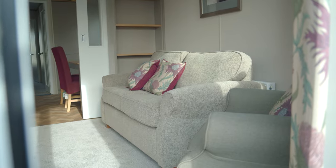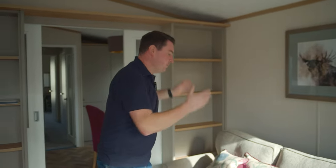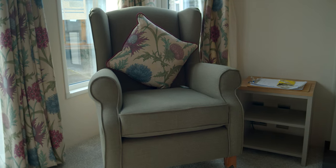Fresh in the Abingdon for 2023 is this brand new colour scheme — all new cushions, curtains, and a whole new design of colours. We've got a lovely three-seater sofa and two wing-back armchairs with the ottoman.